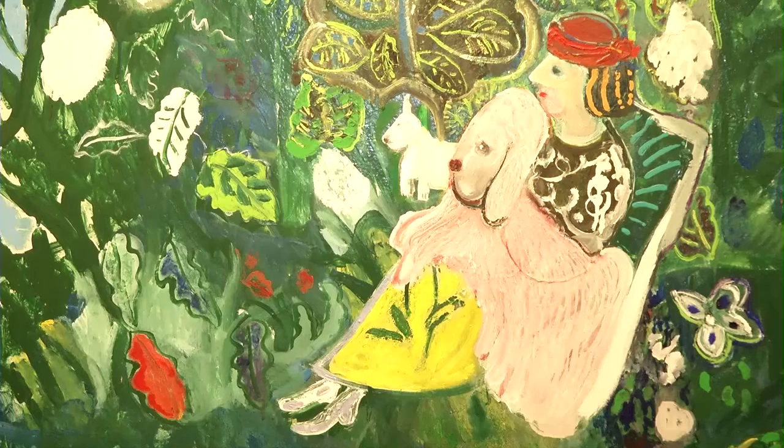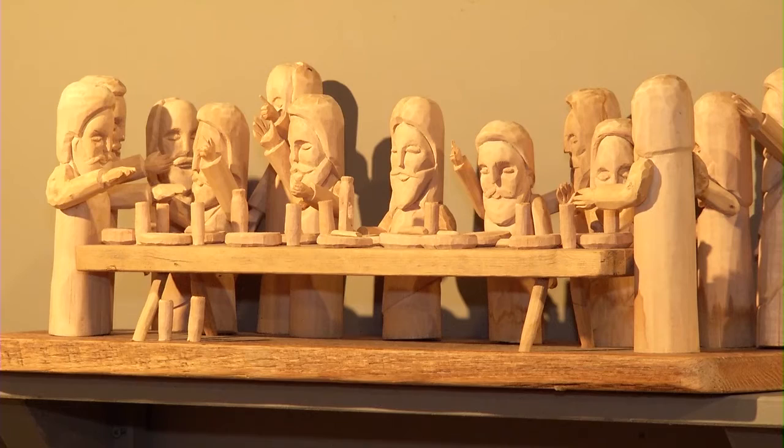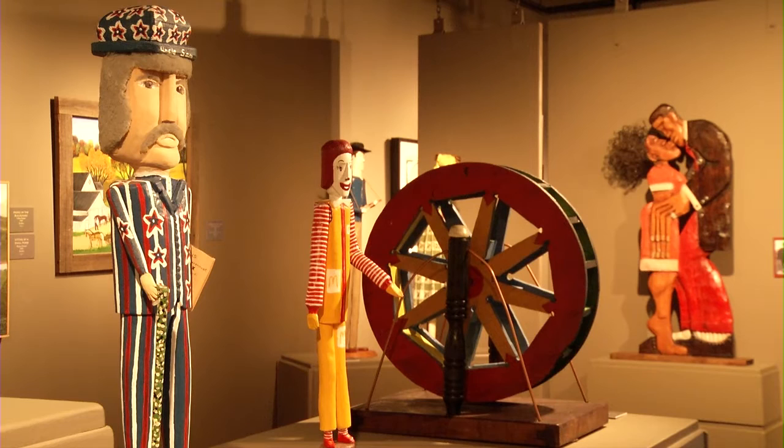Upstairs we do changing exhibitions. The Kentucky Folk Art Center also hosts numerous cultural events throughout the year, like a Day in the Country Folk Art Fair and the Holiday Arts and Crafts Fair. We offer a comprehensive educational outreach program that serves more than 100,000 public school students over the past eight years.